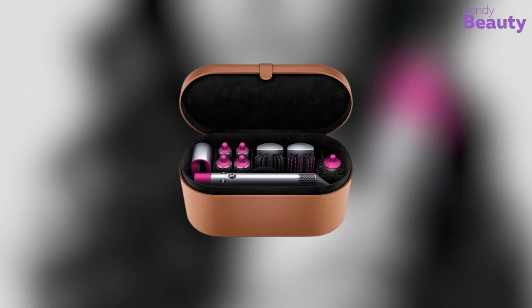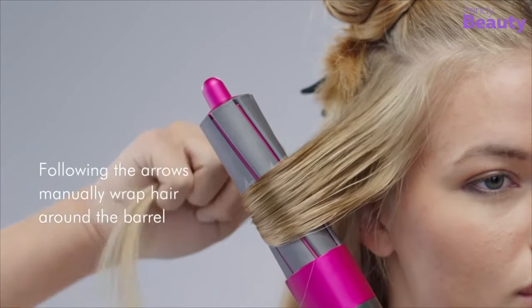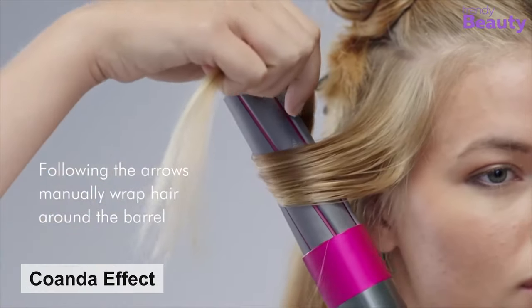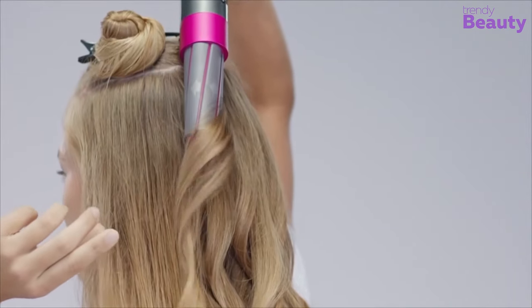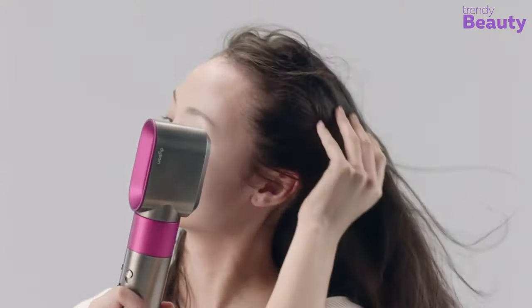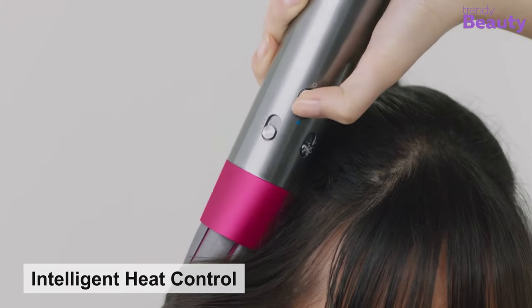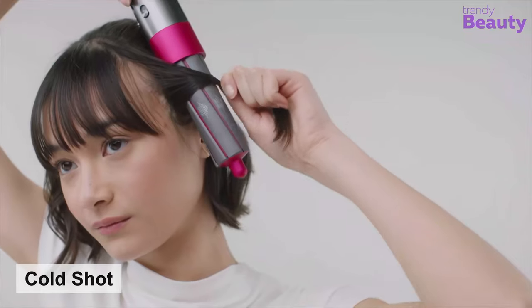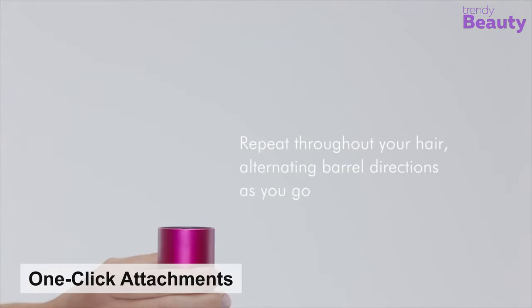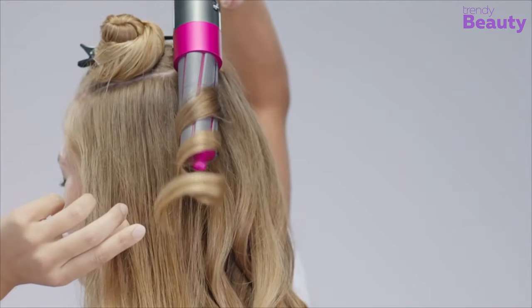Curly hair is gorgeous! What makes it more beautiful is added volume and smoothness. The Dyson Airwrap Styler comes with a complete package to ensure the best curl styling for your hair. It has an aerodynamic phenomenon called the Coanda effect, which attracts and wraps hair to give you voluminous curls and waves. You can also blow dry your hair with this versatile machine. It has three air speeds and heat settings, along with intelligent heat control to prevent hair damage. Cold Shot helps to set your hair after styling. The curler has one-click attachments and a quick-release switch, allowing you to quickly change attachments while styling.